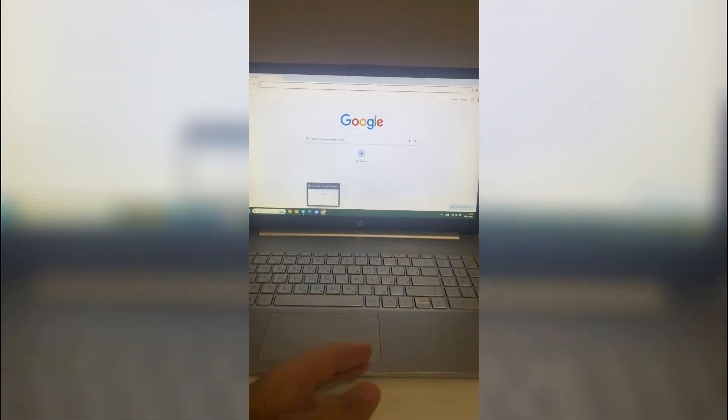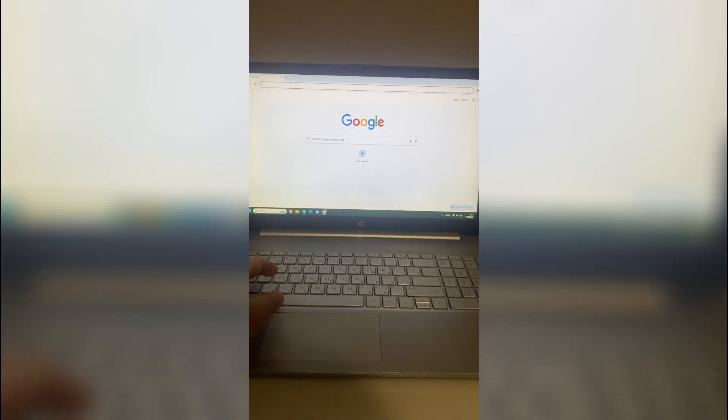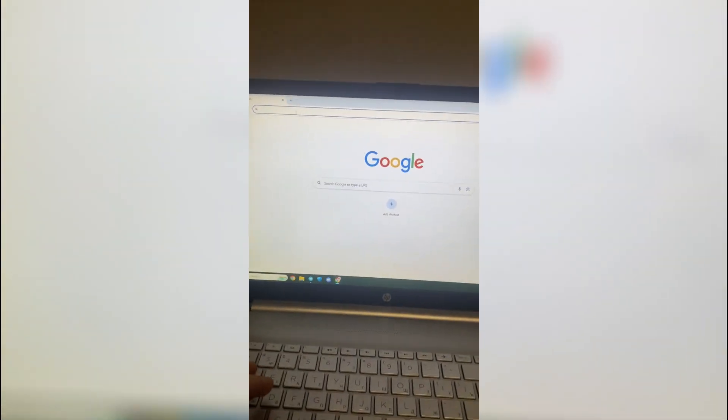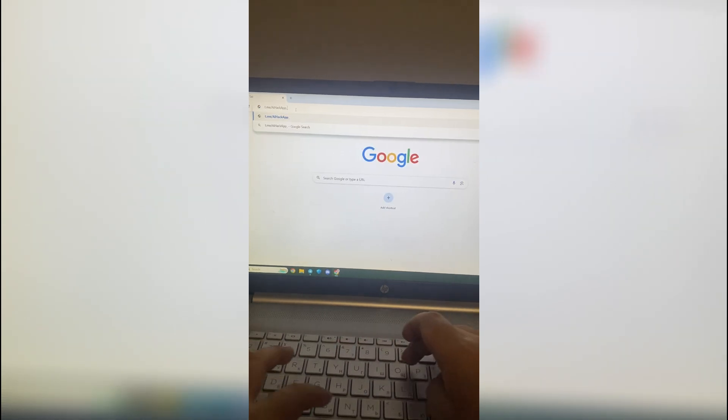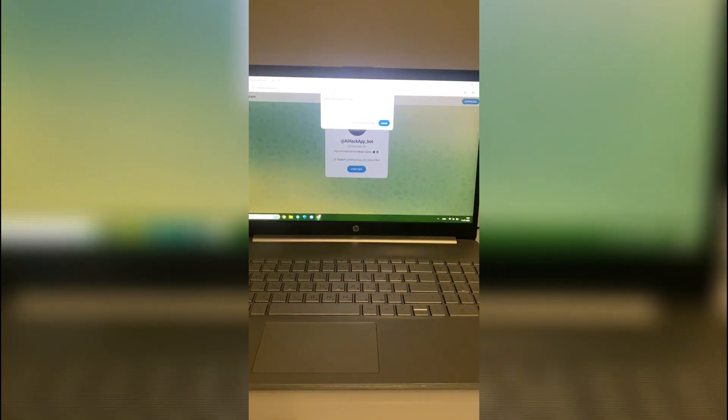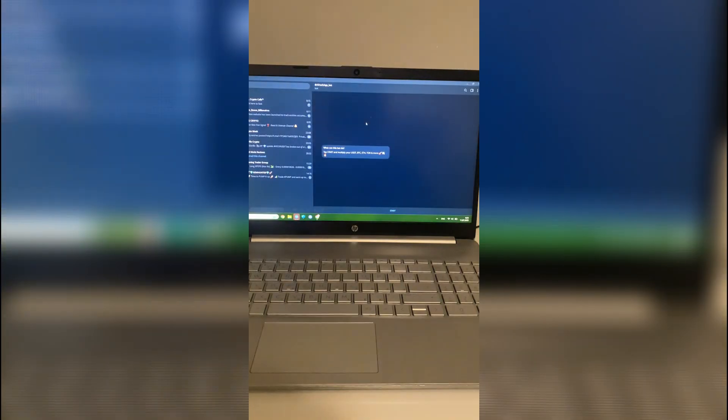Now I'm on my laptop, heading to the browser. Just typing in the name and here's the bot. No installs, no signups — it's all working inside the browser. I tap the link and it opens up instantly. Smooth so far. There's something oddly satisfying about when things just work right away.